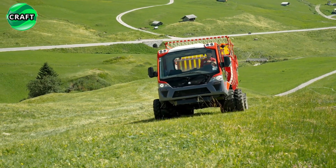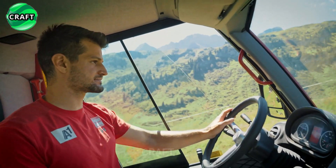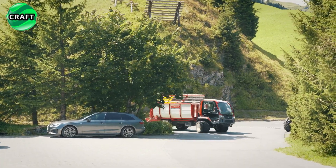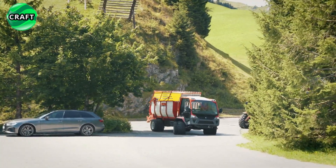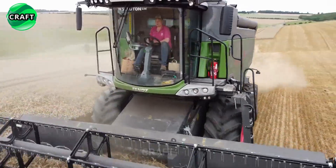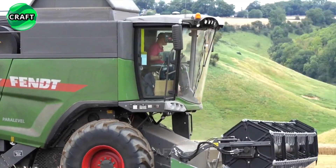Greetings, dear viewers. Today on our craft channel we have prepared for you an exciting selection of the most advanced and successful agricultural machines. Agriculture is a whole world where the work of farmers is combined with innovative technologies that can significantly increase the efficiency and productivity of work.